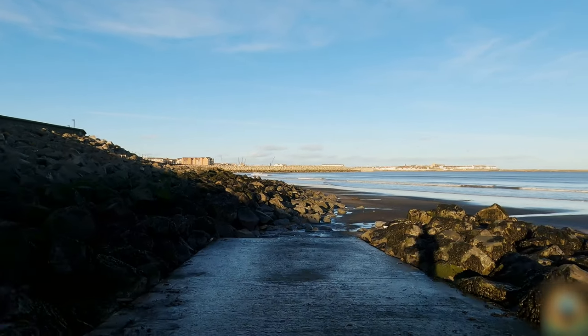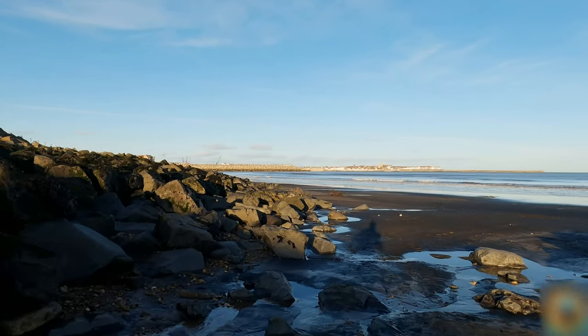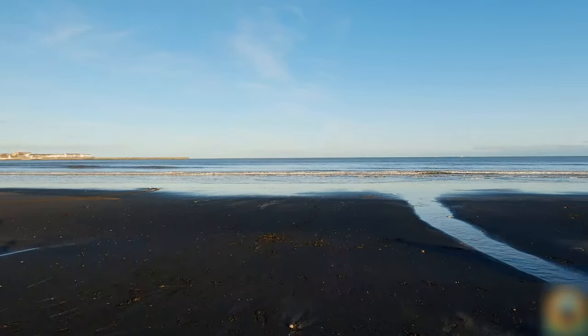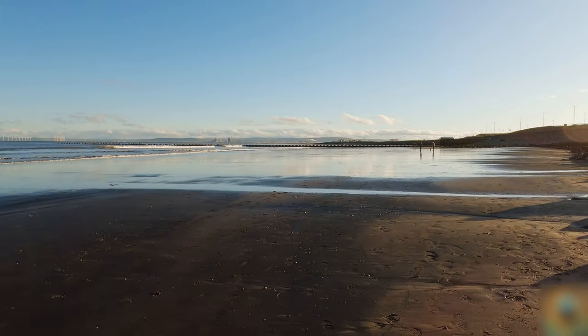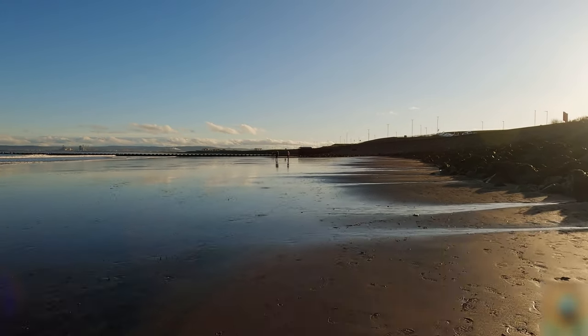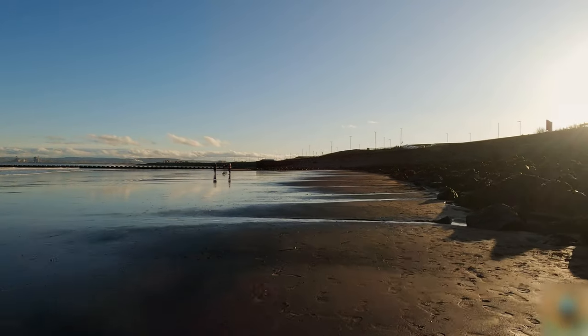It's a bit slippy. I'm guaranteed to get my feet wet. There's a lot of fine coal on the beach. Oh yeah, it's nice and soft. Hopefully no rubbish.